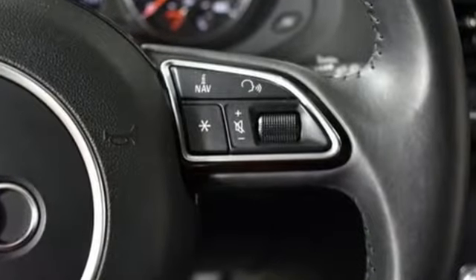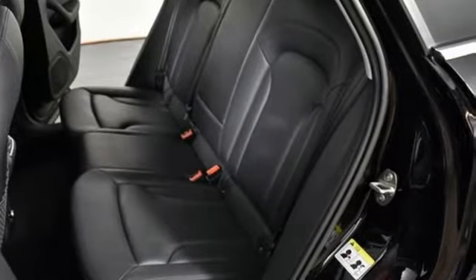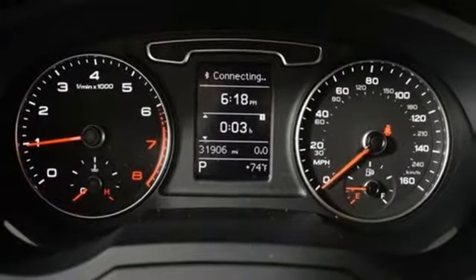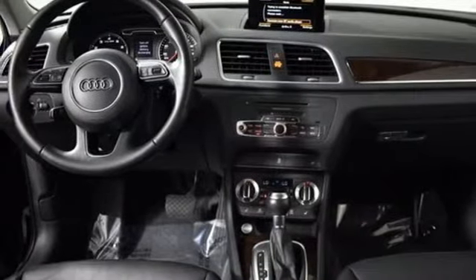Kelley Blue Book finds: in addition to the image boost an Audi immediately grants, you'll be treated to a refined ride quality, sophisticated design and premium amenities. When you drive an Audi, the design and performance make sure you stand out in a crowd.